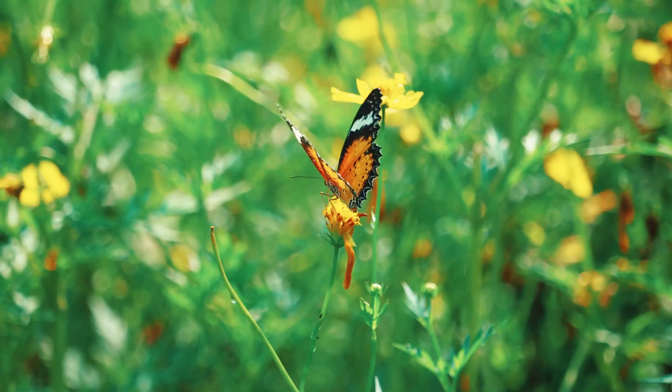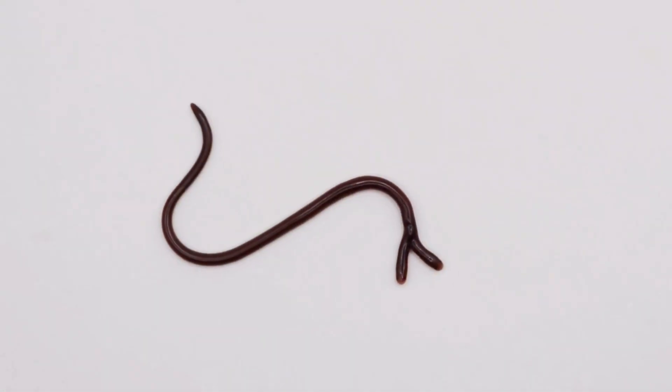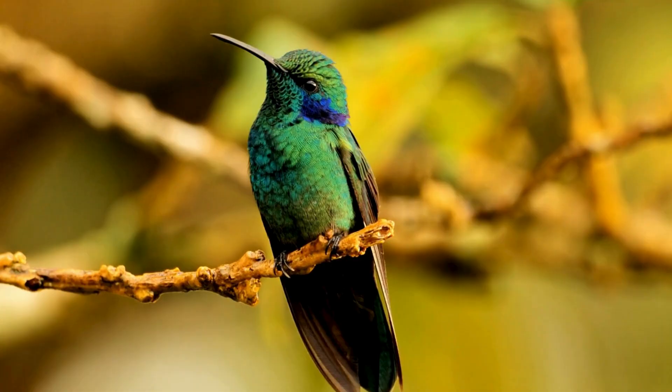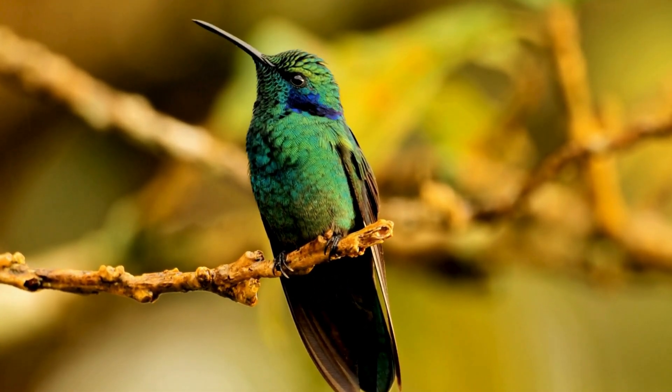butterflies, moths, and sometimes even small reptiles or hummingbirds. Yes, you heard that right — some species can catch and eat hummingbirds.